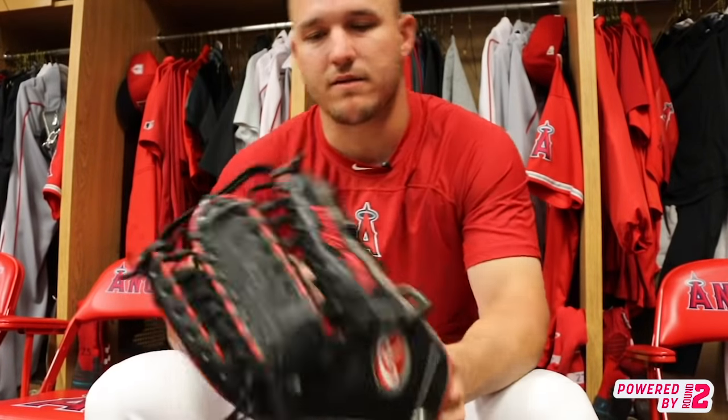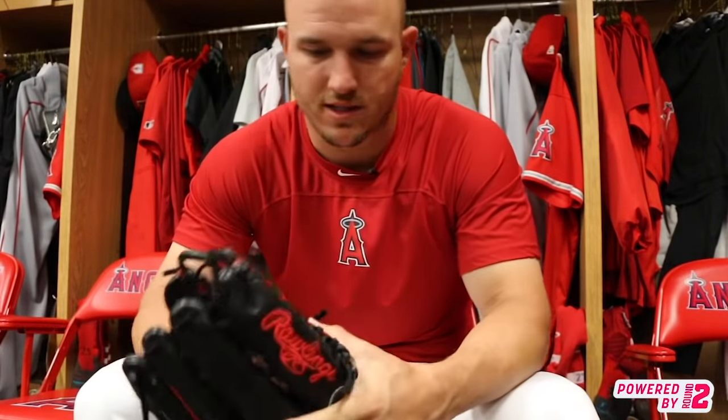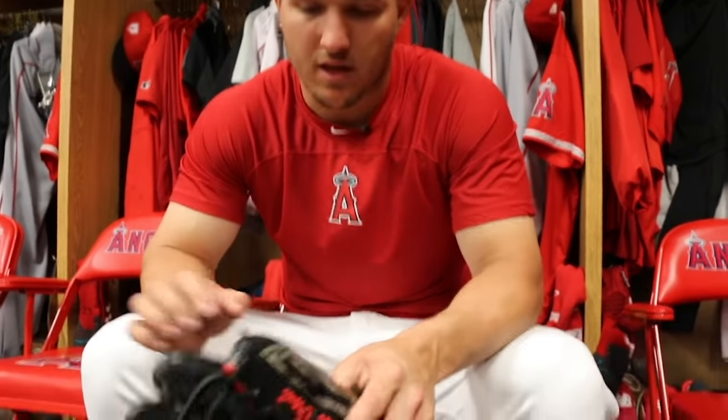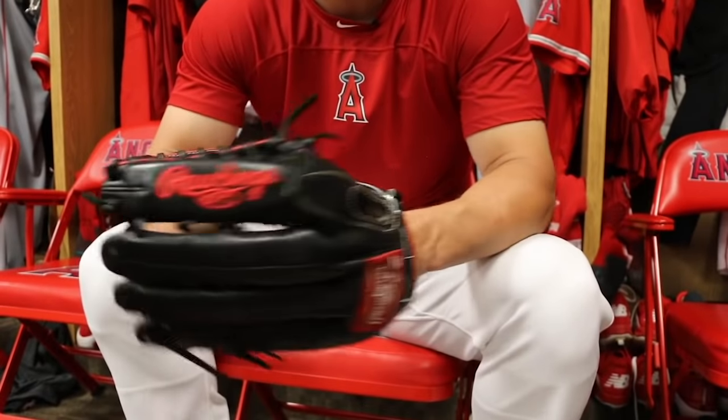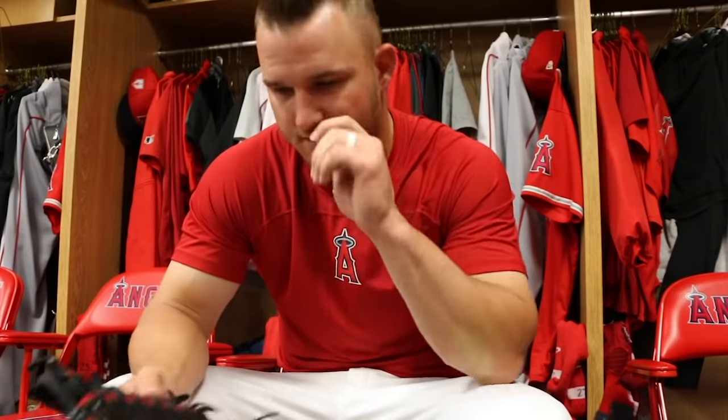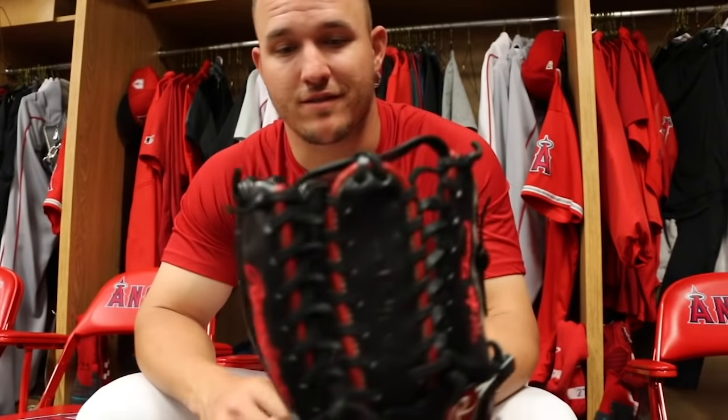How about the glove? It's a Rawlings trapeze model. I've been wearing it for a couple years now. I just like it, it's comfortable. I feel like I can catch everything and I enjoy wearing it. You're one of the few guys who wears the trap — most guys wear the H-Web. I just grew up wearing the trap and I've been sticking with it.